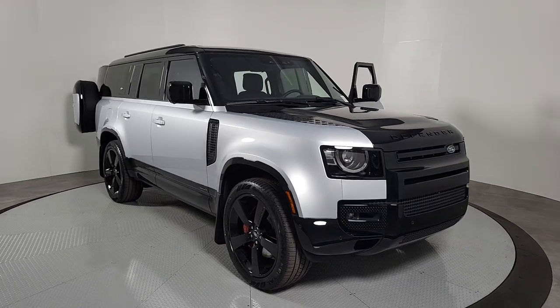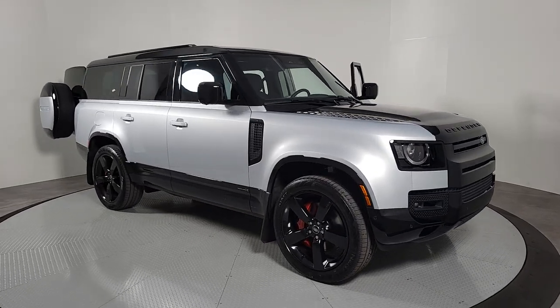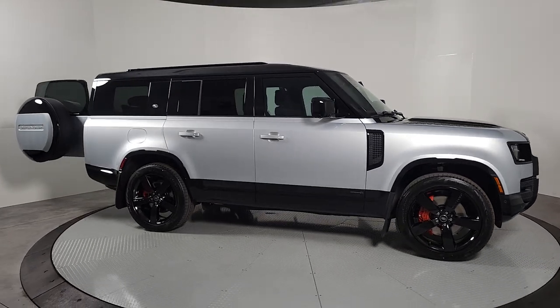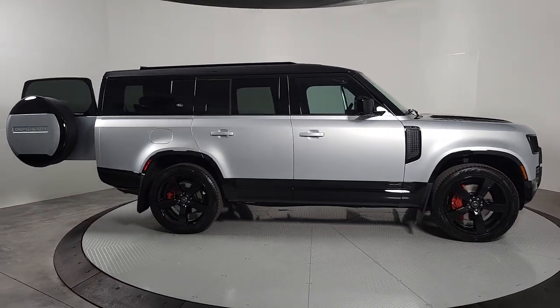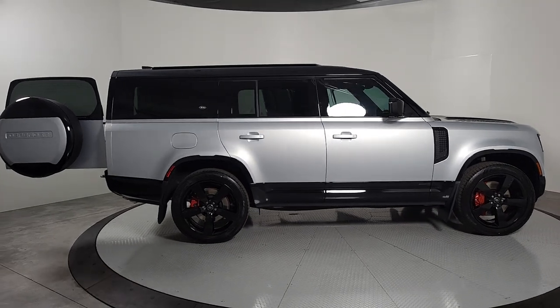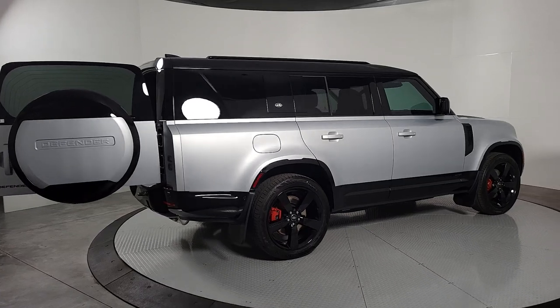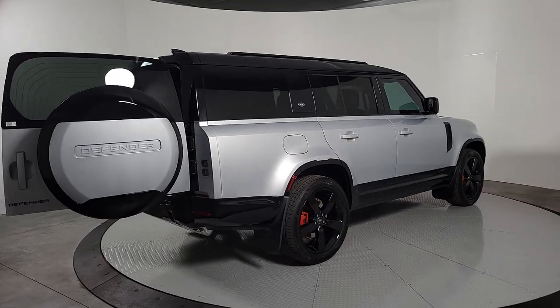Hop into the 2024 Land Rover Defender. Be eager for the next adventure in this iconic Land Rover Defender, the premium go-anywhere vehicle that's purposeful, durable, immensely capable, and indulges you with luxurious, modern, utilitarian-chic comforts and conveniences.